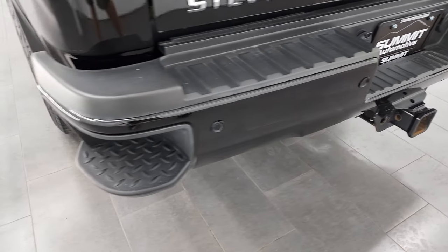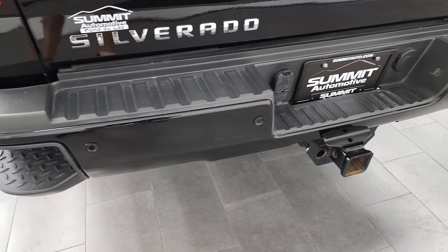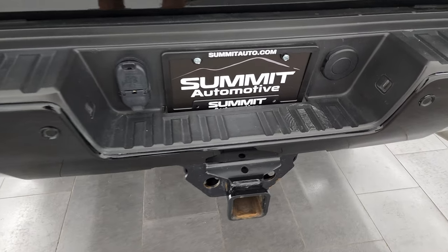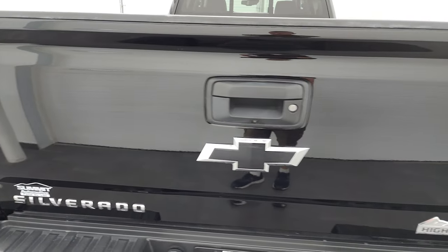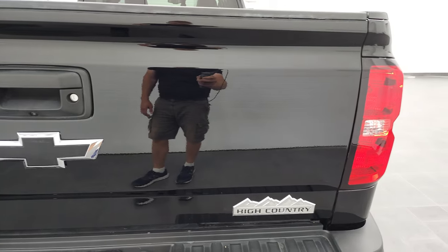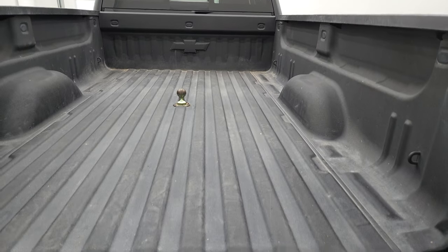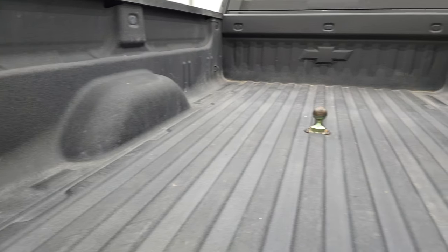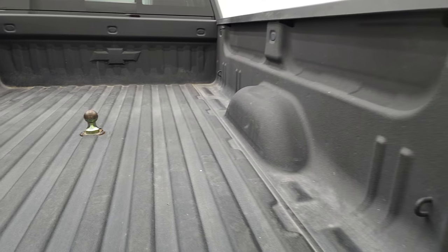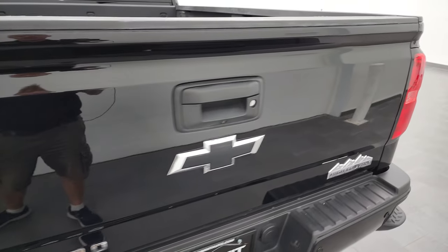Rear bumper's in pretty nice shape — didn't see any major dents or dings. It does have the rear bumper steps and parking sensors. Full towing package, which includes a receiver hitch, 4-pin and 7-pin wiring. That tailgate is in very nice condition as well. You get the locking tailgate and the backup camera right there, shock-down assist tailgate, and a spray-in bed liner. You do get that B&W gooseneck hitch — that ball is removable, of course. Tailgate shuts nice and solidly.